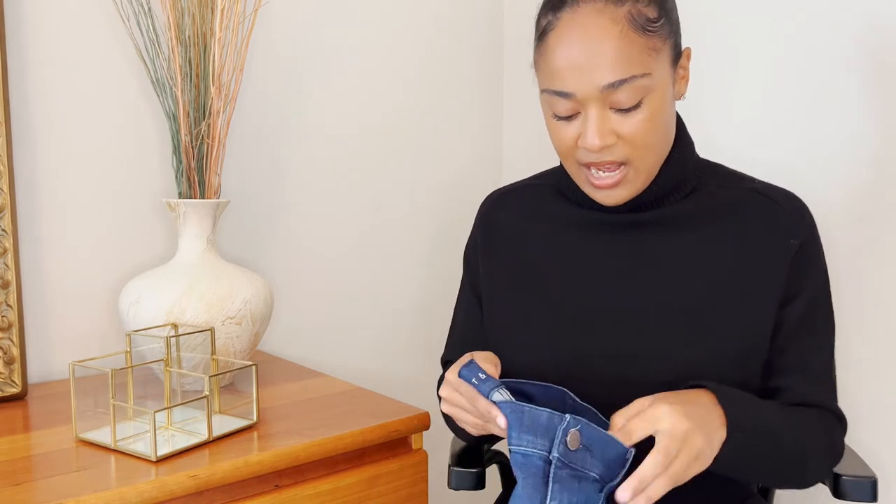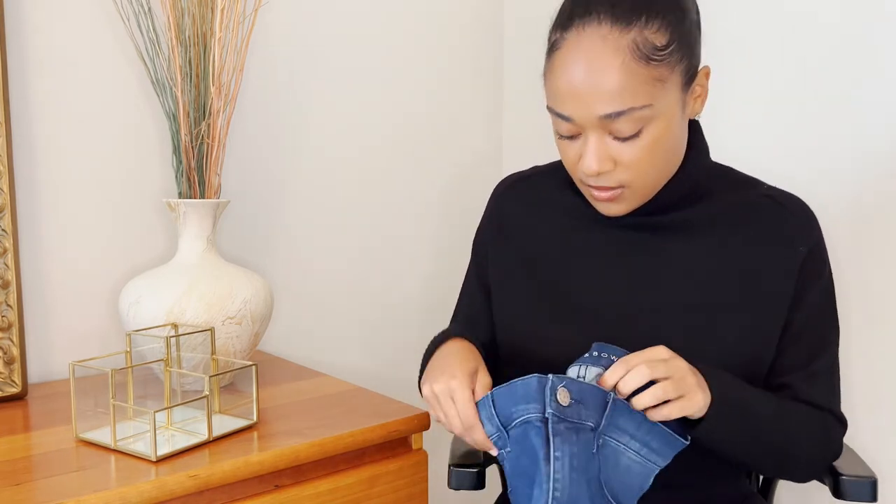These jeans hug my body in all the right places and they even have a little give in the waist so they're not too tight. They're high rise skinny jeans and they're such a versatile pair of pants — in the fall and winter you can pair them with coats and sweaters, and in the summertime I like to wear them with a flowy top and some sandals. You could easily transition from day to night — wear them to lunch or the office, or dress them up with some heels for an evening out.